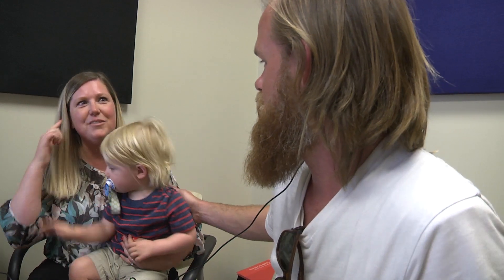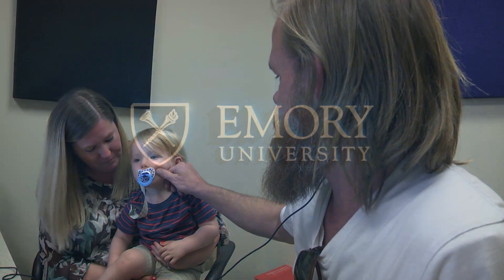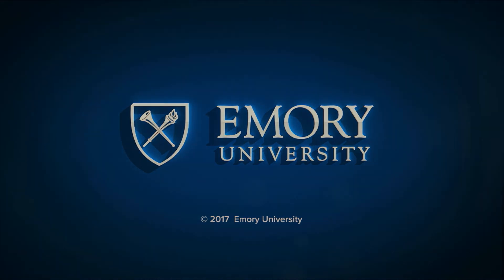He sounds so cute when he's laughing. I can't wait. Thank you.